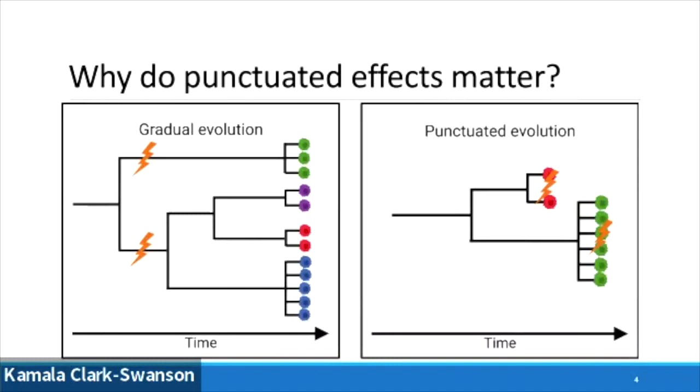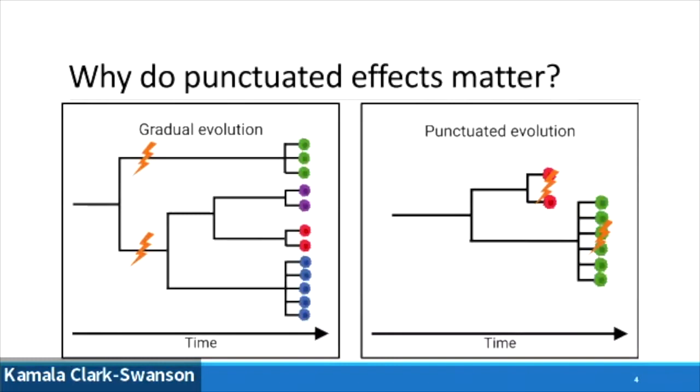To dig into these questions, we need a data set that is vast and has high granularity. CRISPR-Cas9 lineage tracing is a really good tool for doing this kind of work. This is from a published data set — I really encourage people to read it in Cell last year — where in individual genetically modified mice, CRISPR-Cas9 barcodes track lineages over time.